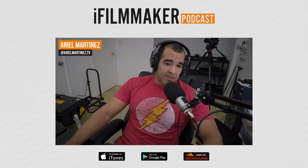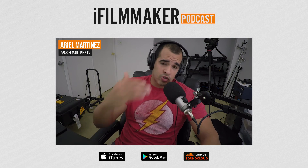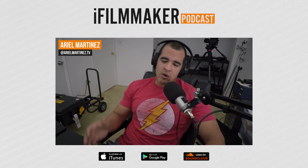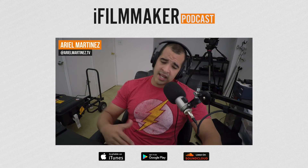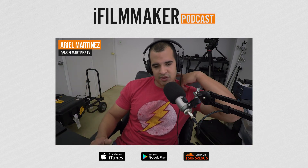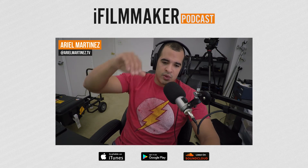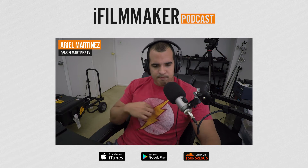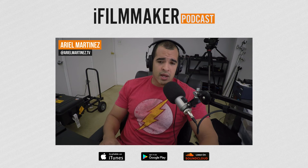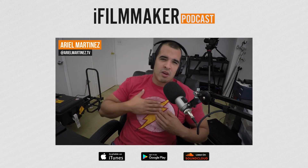Tip number three is microphone placement. You always want to put your microphone as close as possible to your subject or the source of audio. If you're going for the cleanest audio possible, get as close as you can to your subject. When doing an interview with someone, I sometimes decide: do I want to show the microphone or not? I'm referring to a lapel mic. Sometimes it's okay to show the mic — that ensures you get really clean audio even if your subject moves around.